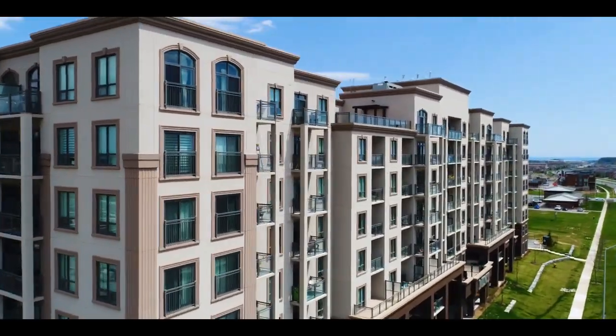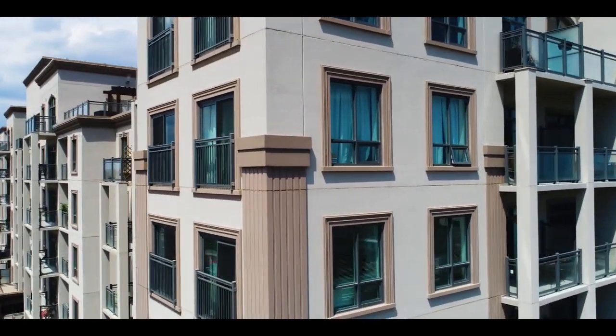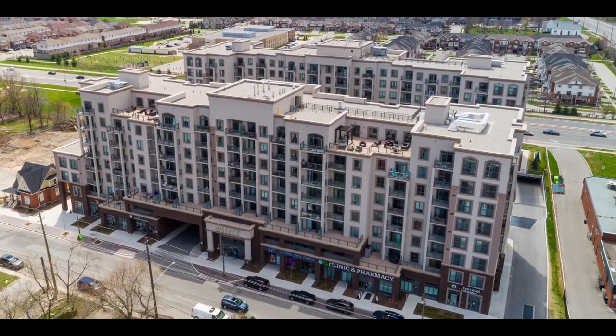This is Mint, a dual-tower condominium in beautiful Oakville. It has attractive, French-inspired architecture, countless amenities, and is surprisingly affordable — all within one of Canada's most prestigious postal codes.